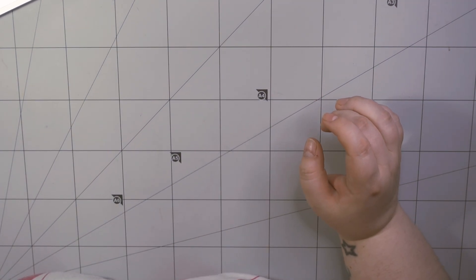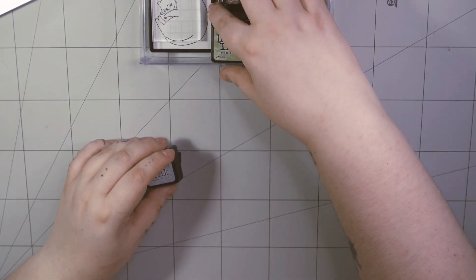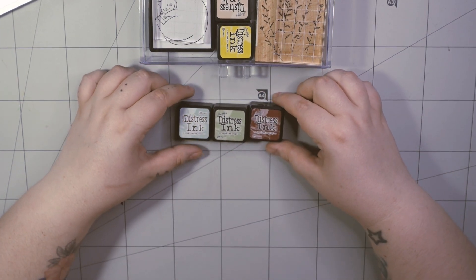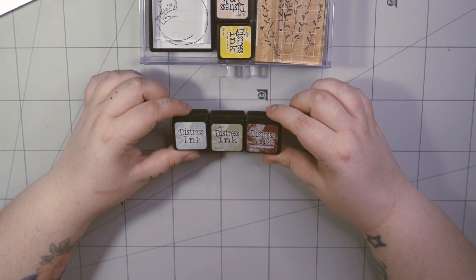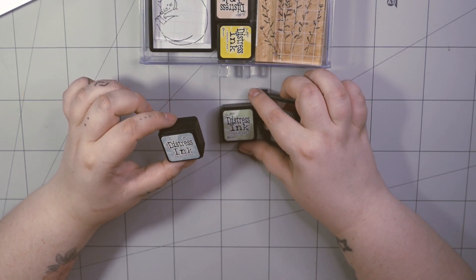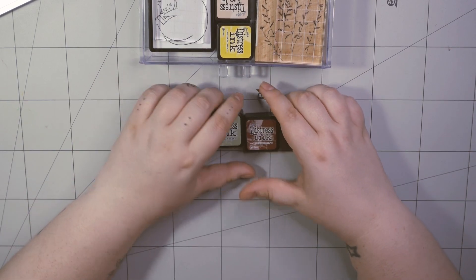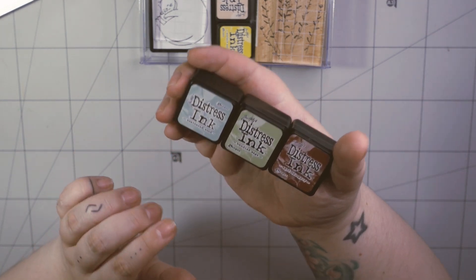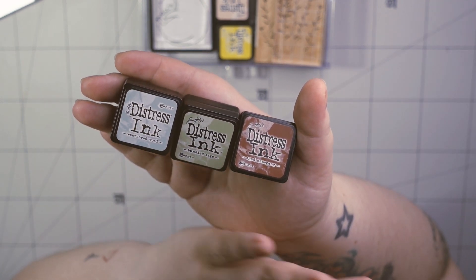From the journaling section there's my last tiny drawer — this is an ink drawer. At this moment I'm using three distress inks the most: Aged Mahogany, Bundled Sage, and Weathered Wood — which is actually a blue, though I have no idea why it's called that. They look beautiful — beautiful colors. I love them so much — my favorite brand ever.